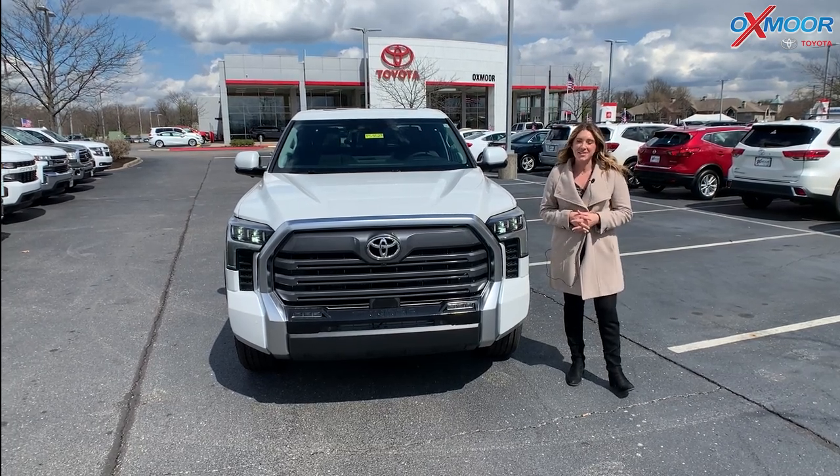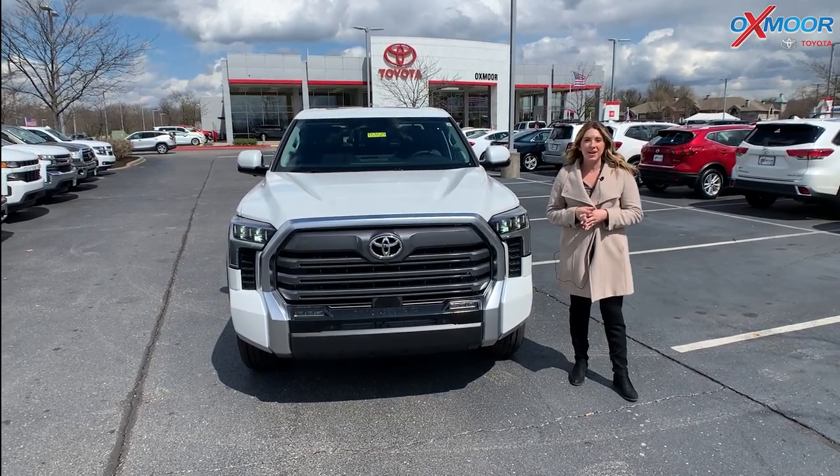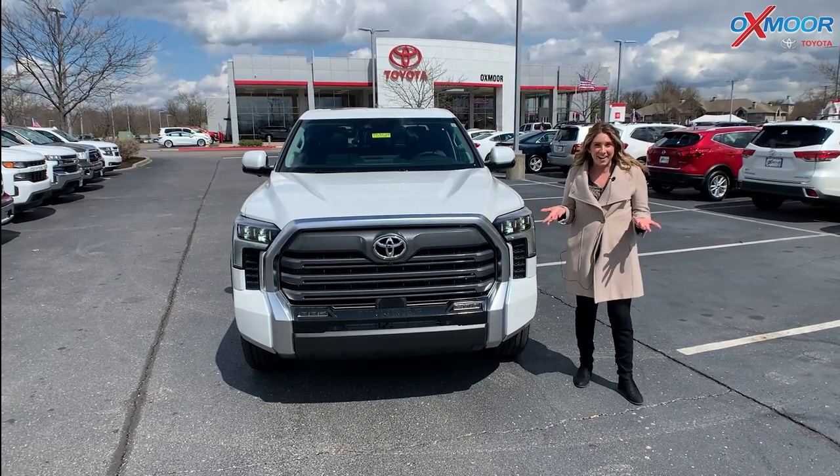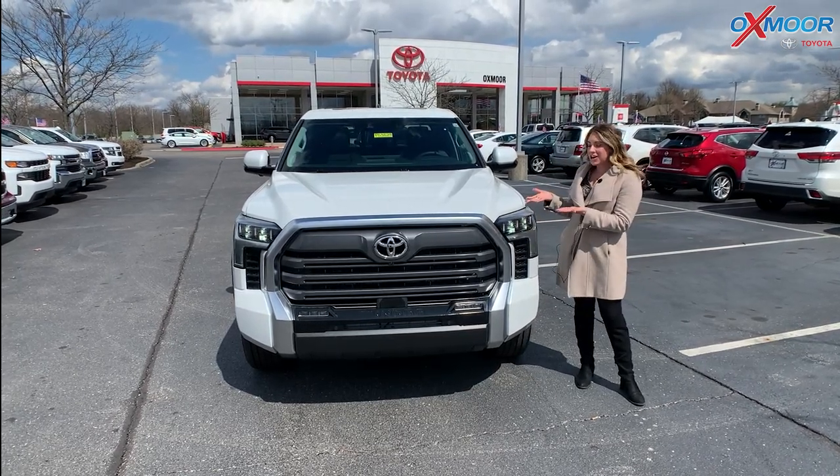Hello everyone, it's Gabrielle. I'm over here at Oxmoor Toyota. We have a new vehicle, which is rare nowadays, but I wanted to talk a little bit about this one.